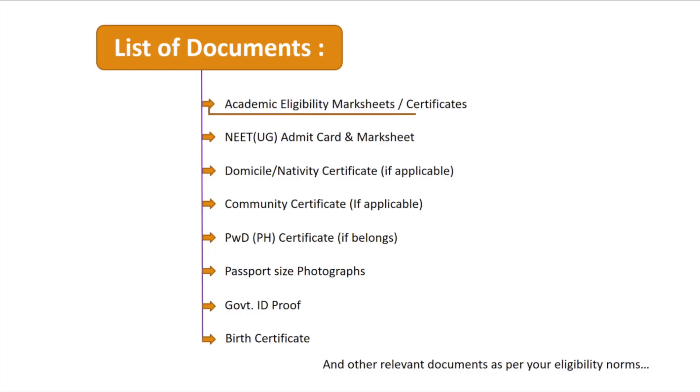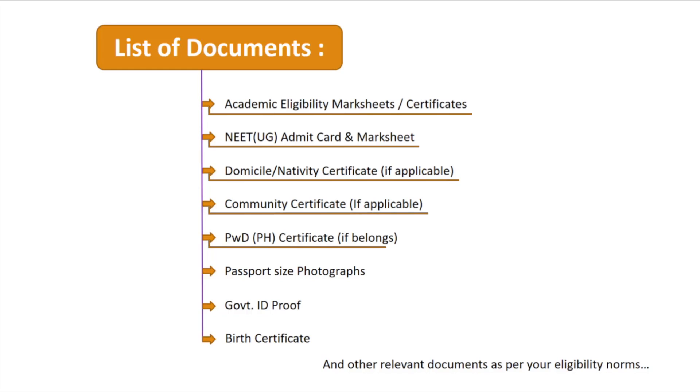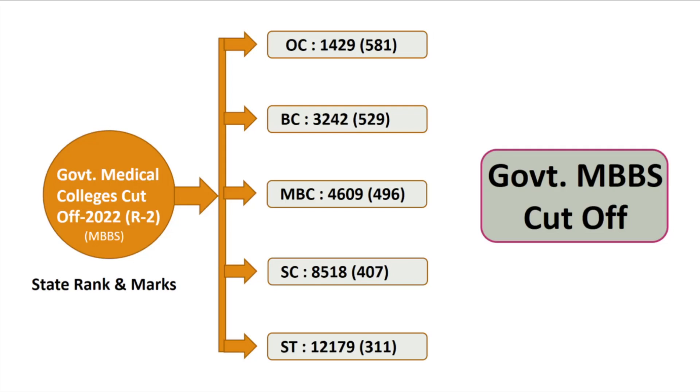The list of required documents includes: academic eligibility mark sheet or certificate, NEET UG admit card and mark sheet, domicile or nativity certificate if applicable, community certificate if applicable, PH/PWD certificate if applicable, passport-size photographs, government ID proof, birth certificate, and any other relevant documents as per your eligibility norms.